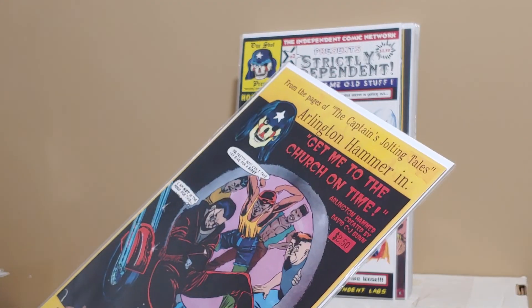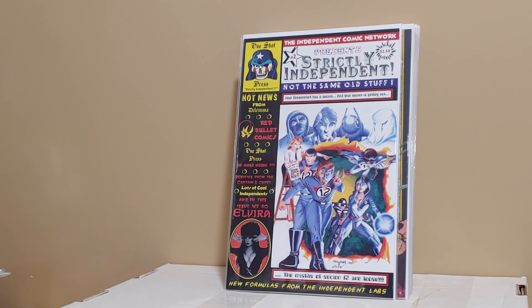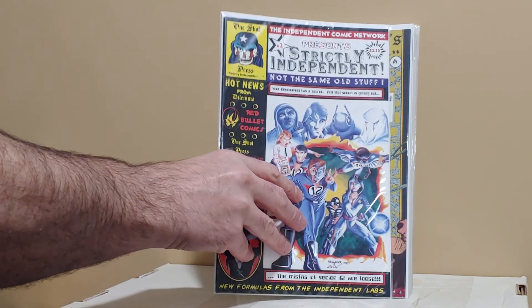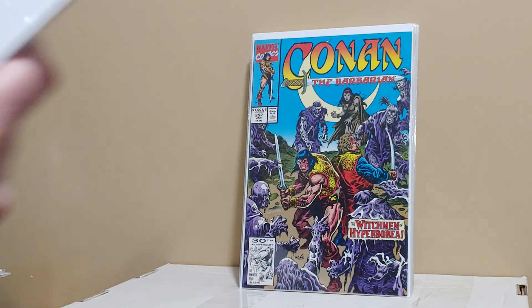He threw in Arlington Hammer — I don't know much about this, but the last book is why I bought it. This is the Strictly Independent Jotlin, and I only bought it because it's a cover swipe to Giant Size X-Men 1. The Captain's Jotlin Tales — this is an homage to McFarlane's Spider-Man. I'm kind of a sucker for that, like Poor Man's Comics.